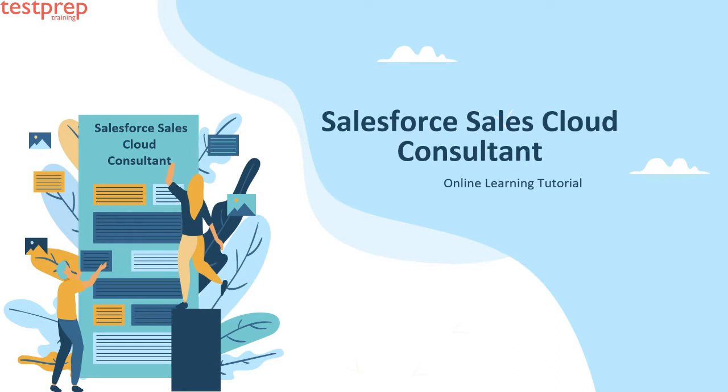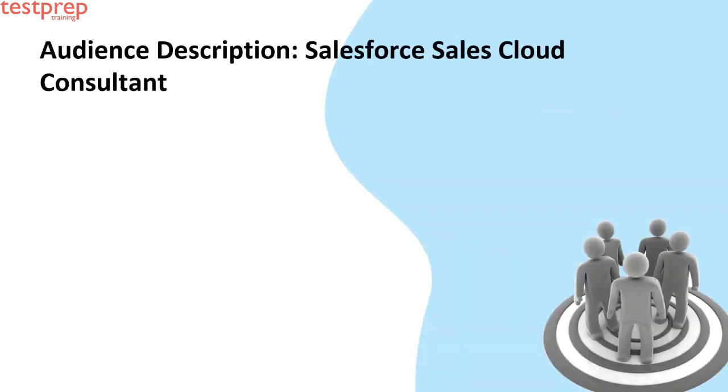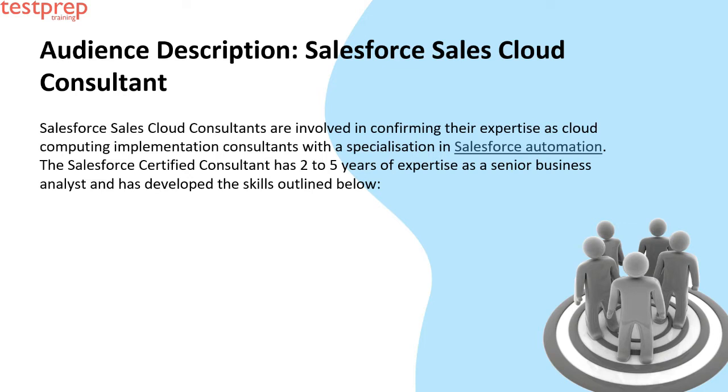The Salesforce Sales Cloud Consultant program is intended for specialists who have knowledge implementing Salesforce Sales Cloud solutions in a customer-facing role. Sales Cloud consultants are involved in confirming their expertise as cloud computing implementation consultants with a specialization in Salesforce automation. The Salesforce Certified Consultant has two to five years of expertise as a senior business analyst.